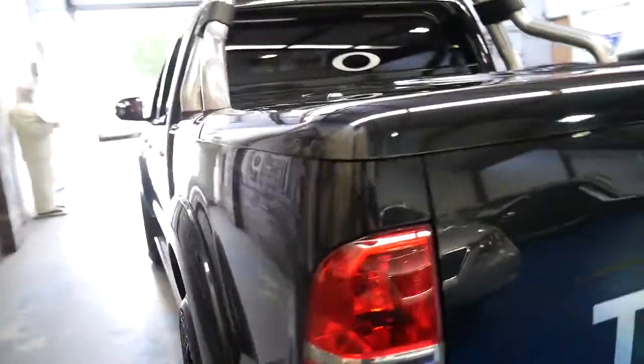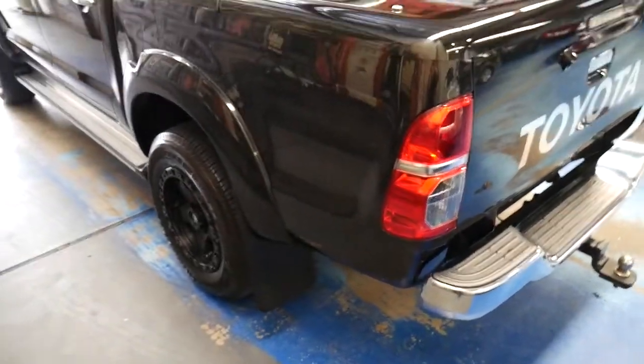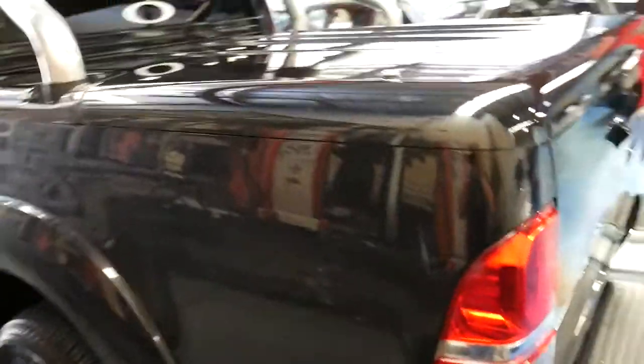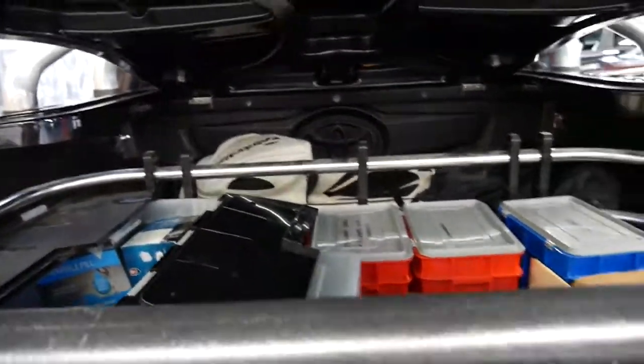It goes without saying that Toyotas are quite literally the most reliable vehicle on the planet. The cover here at the back was an additional two thousand dollars — it just goes up like that — and it's obviously got some bits and pieces in there at the moment.